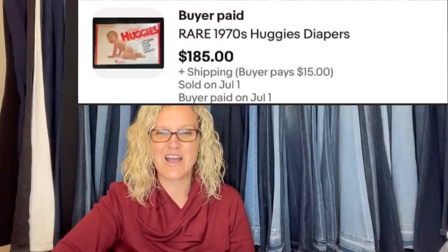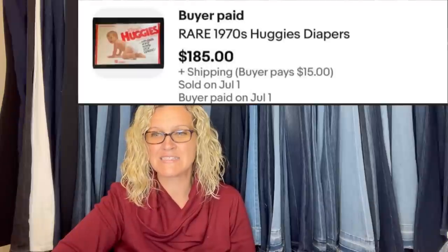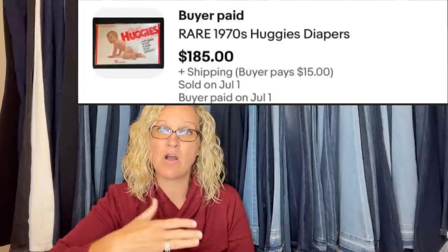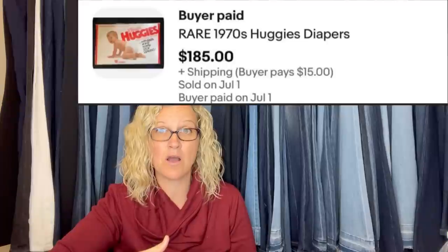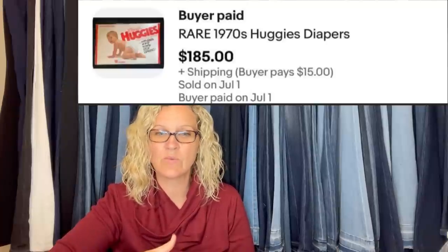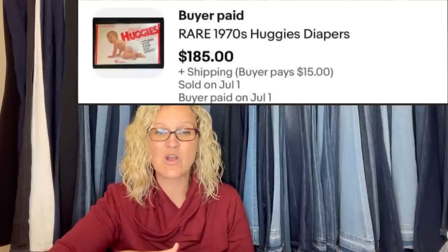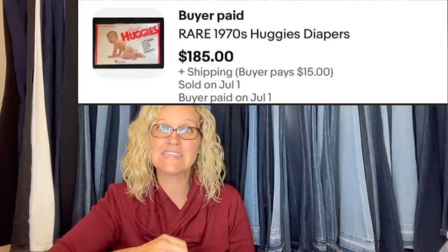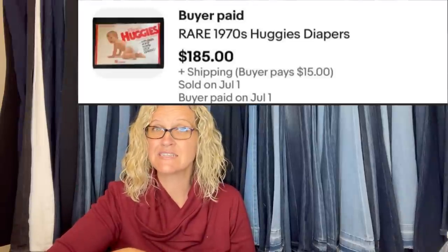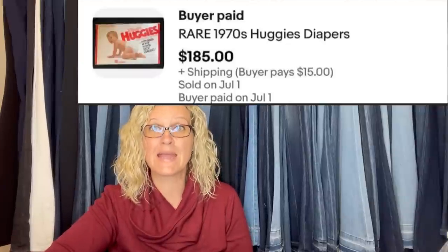Bought at a local thrift store, paid $2, sold for $185 plus $15 shipping as a buy it now on eBay. Starting bid was $100, but the buyer chose the buy it now option. They are rare 1970s Huggies diapers. Vintage diapers that are discontinued — older ones with the plastic backs — are big money. Just search vintage diapers and you'll see what I mean.